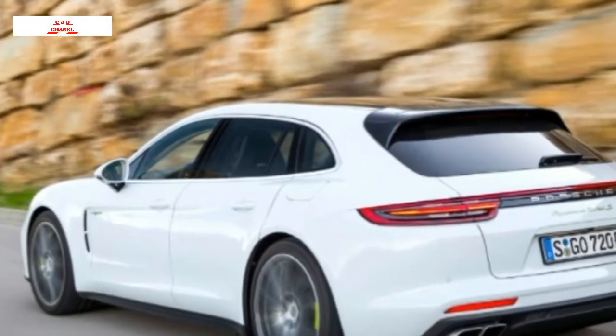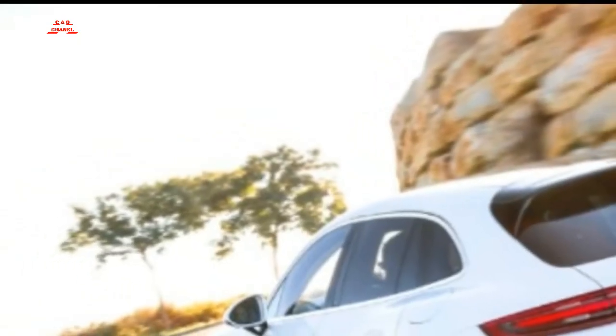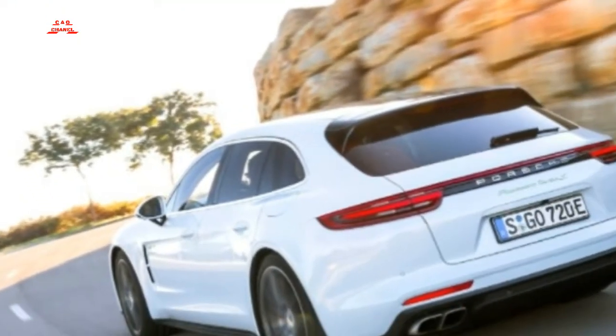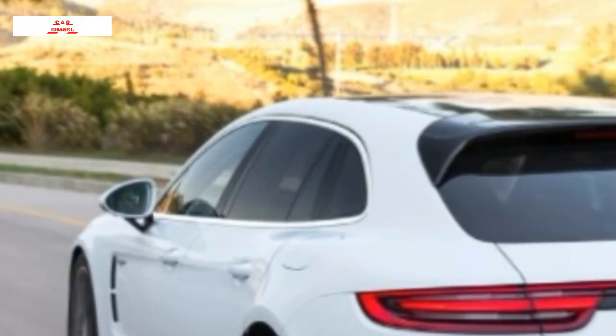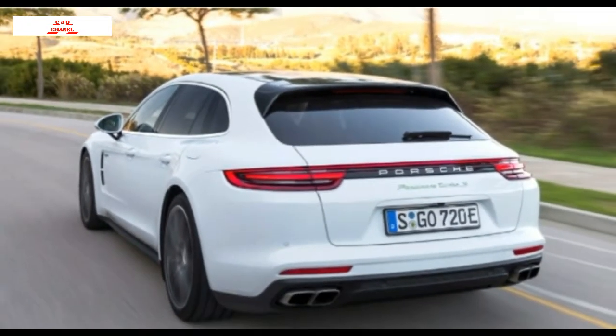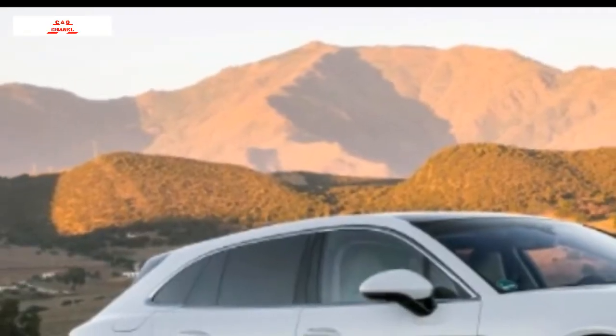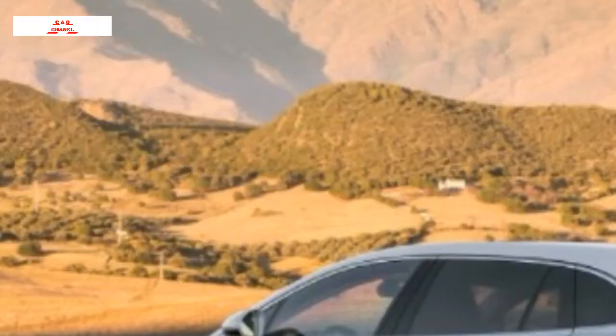All-wheel drive is standard, as is a long list of Porsche's state-of-the-art high-performance hardware including Porsche Dynamic Chassis Control Sport (PDCC Sport), Porsche Torque Vectoring Plus (PTV+), Power Steering Plus, the Sport Chrono package, and Porsche Active Suspension Management (PASM) with a three-chamber air suspension, which provides incredible body control and a supple ride. On the narrow mountain roads east of Ronda and north of Marbella, the Porsche defies its size like an NFL lineman with quick feet. You sit low in the Panamera as you would in a sports car, and it helps mask the big wagon's mass.